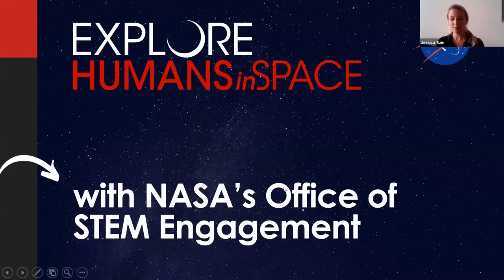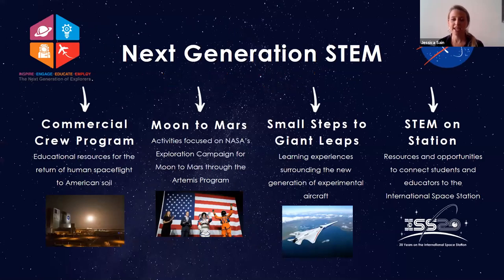I'm with NASA's Office of STEM Engagement, formerly known as NASA Education. Right now we have four themes that we are highlighting under what we call Next Generation STEM. The first one is Commercial Crew Program, which is what I'm going to talk to you about today. We also have Moon to Mars, where we are highlighting resources as we go forward to the moon and on to Mars for students that are part of the Artemis generation as we get geared up for those launches.